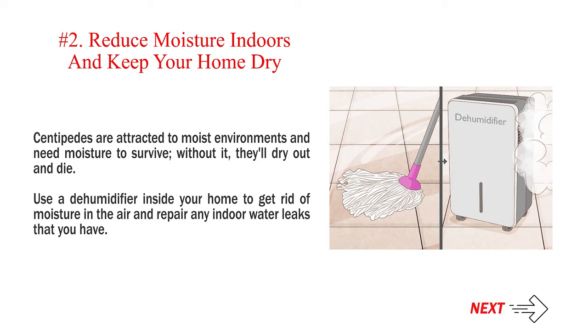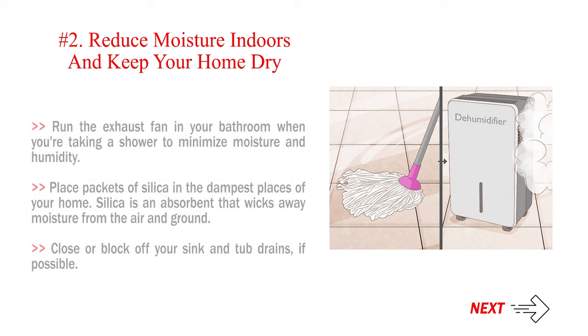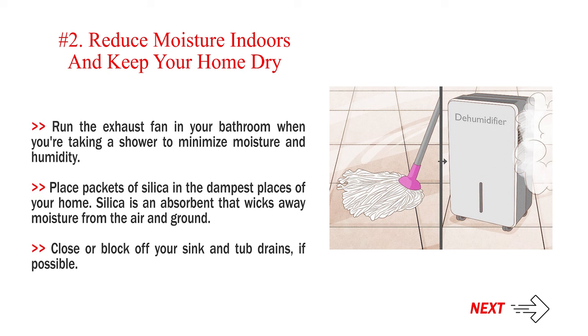Reduce moisture indoors and keep your home dry. Centipedes are attracted to moist environments and need moisture to survive — without it, they'll dry out and die. Use a dehumidifier inside your home to get rid of moisture in the air, and repair any indoor water leaks. Run the exhaust fan in your bathroom when you're taking a shower to minimize moisture and humidity. Place packets of silica in the dampest places of your home, as silica is an absorbent that wicks away moisture from the air and ground. Close or block off your sink and tub drains if possible.